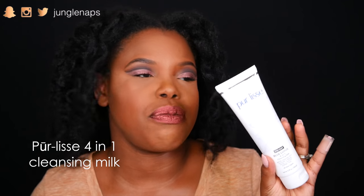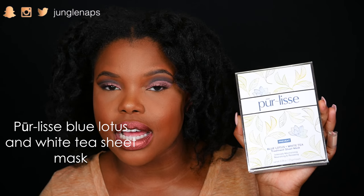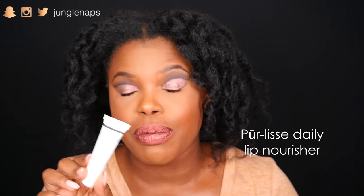From the company Pure Lease, they gave a bunch of stuff. This is the Blue Lotus 4-in-1 Cleansing Milk. If you follow me on Snapchat, you'll have seen me use this with my Clarisonic Mia Fit — it's so gentle on the skin, moisturizing, good if you have sensitive skin and don't want anything that'll make your skin super dry and irritated. They also gave sheet masks with Blue Lotus and White Tea — intensely moisturizing, nourishing, and renewing. And this is their Daily Lip Nourisher with mango and shea butter. I love all this stuff and can't wait to put it on my face.